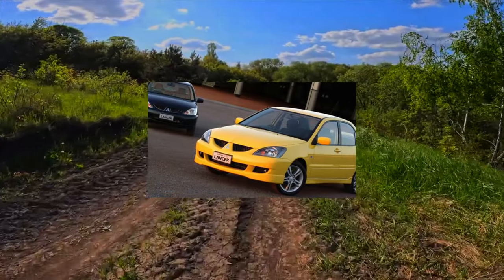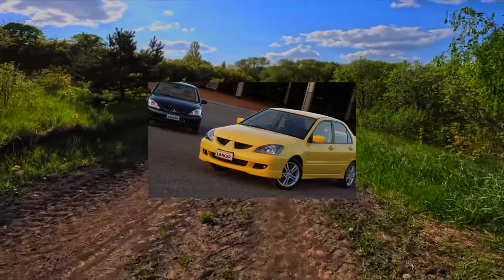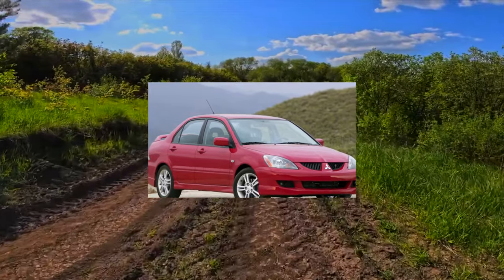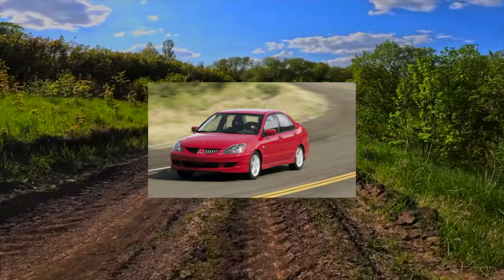Not without reason: after the end of its assembly in some countries, the car was again put on the conveyor, and for almost two years it was sold in parallel with the 10th generation. In our secondary market, there are mainly sedans and station wagons which were once bought new from dealers. Only rarely are imported specimens found.